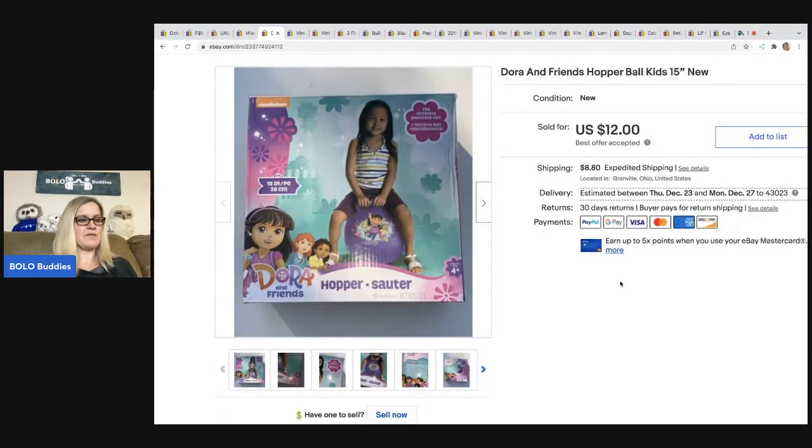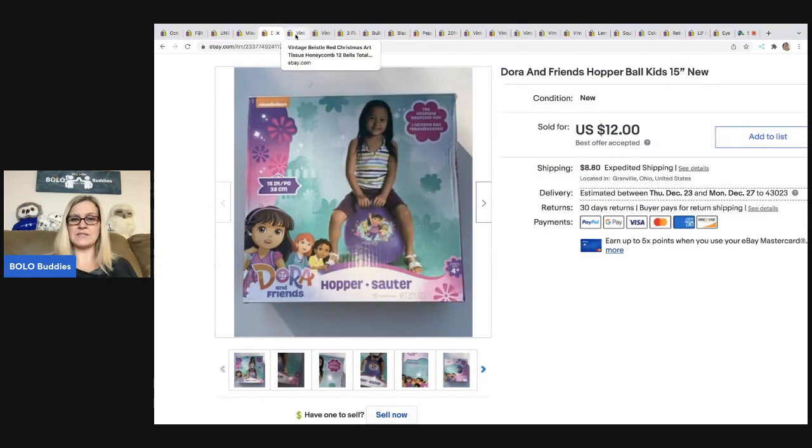The next item came out of a mystery box — a thrift store mystery box. It's new old stock: a Dora and Friends hopper ball. I probably had about a dollar in this by the time I listed everything in the mystery box. I sold this for $12 and the buyer was all in for $22.79. Again, it was new in the package.